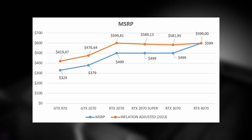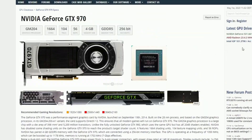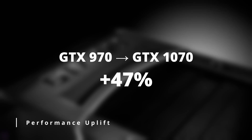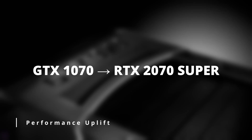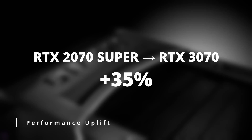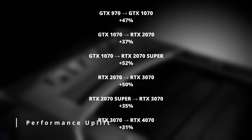Does this mean the RTX 4070's MSRP uplift is justified? Let's take a look at the performance increases with each generation, using TechPowerUp's Relative Performance Indicator. From the GTX 970 to the GTX 1070, there's a substantial uplift of 47%. Going from the 1070 to the 2070, the difference dropped to 37%. But looking at the RTX 2070 Super, the uplift from the 1070 is a massive 52% — the biggest in this lineup. From the 2070 to the 3070 it's a 50% uplift, or 35% from the 2070 Super. Then from the 3070 to the 4070, it's only a mere 31% — the lowest uplift in this lineup.